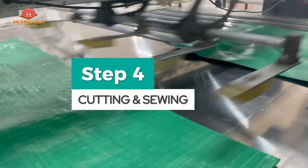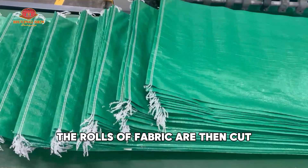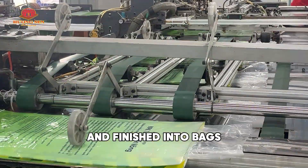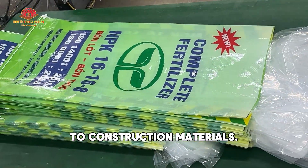Step 4: Cutting and Sewing. The rolls of fabric are then cut, stitched, and finished into bags, ready to carry anything from grains to construction materials.